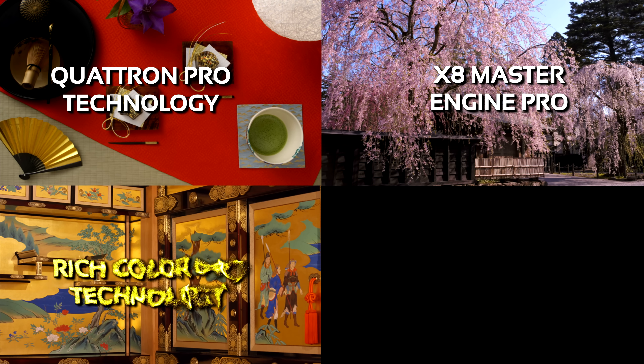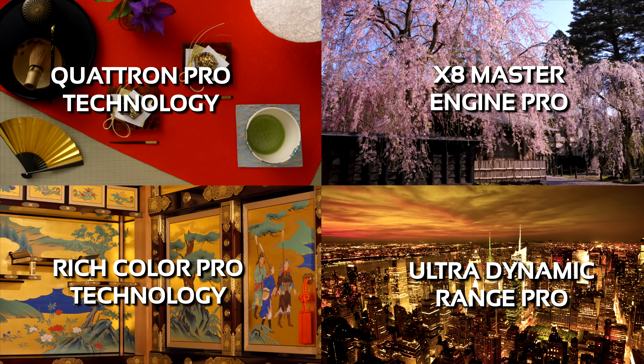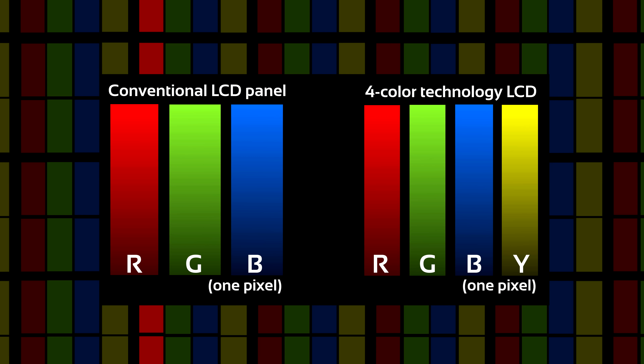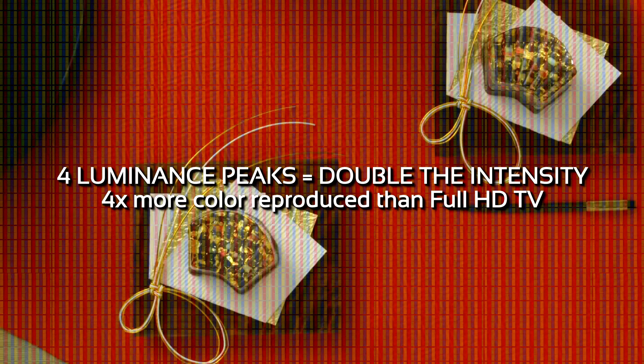So how does the XU Series achieve 8K resolution on a 4K panel? With the synergy of these features. Quatron Pro technology adds the Y subpixel to the usual RGB configuration, resulting in more colors reproduced and more visual intensity.